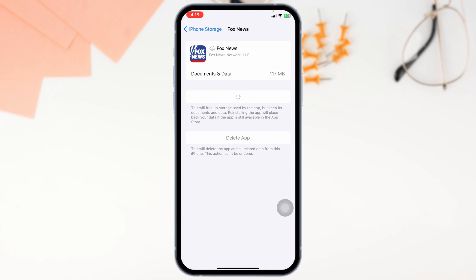Now click on Reinstall App. Once the reinstall process is complete, your problem might be fixed.